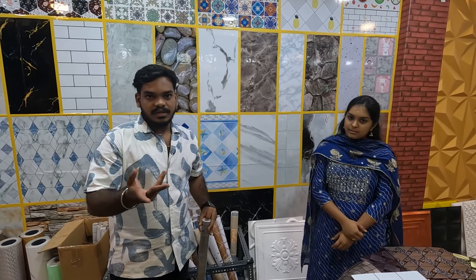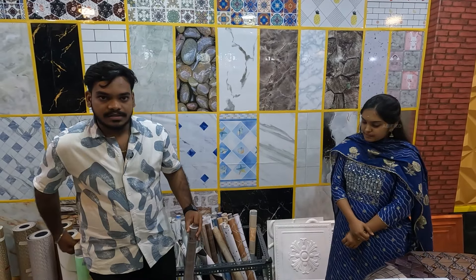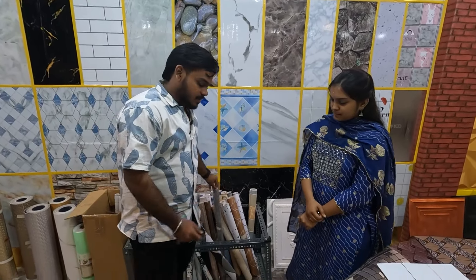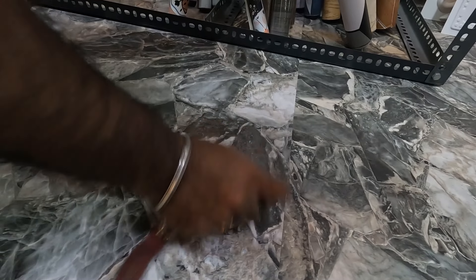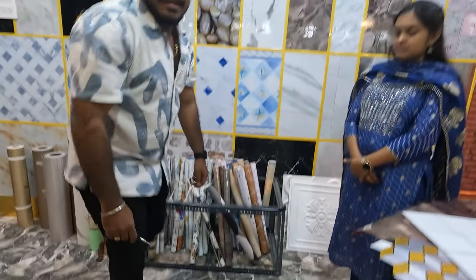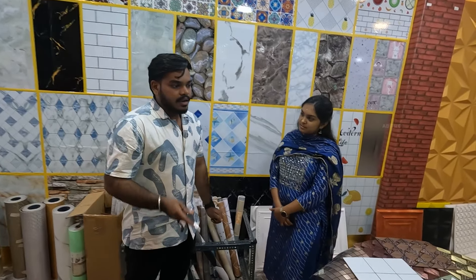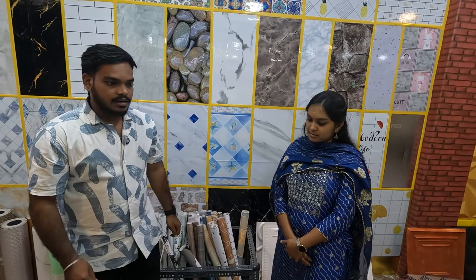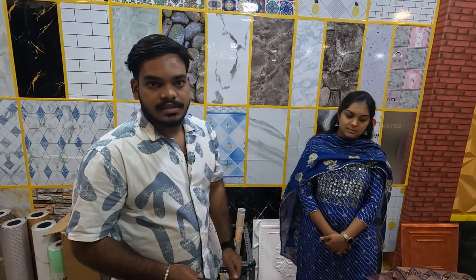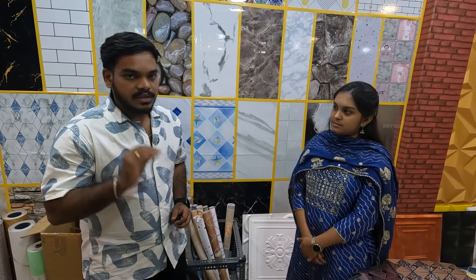We are also trying to check the floor with PVC. There is a scratch — we will check the floor. The floor is scratch and skid-resistant. You can see the design and experience of the floor. This is 30 rupees per square feet.